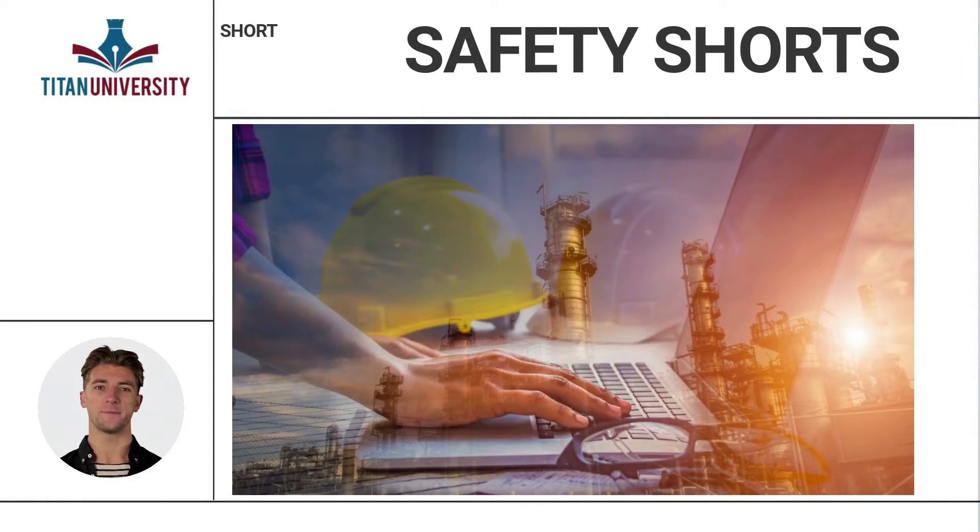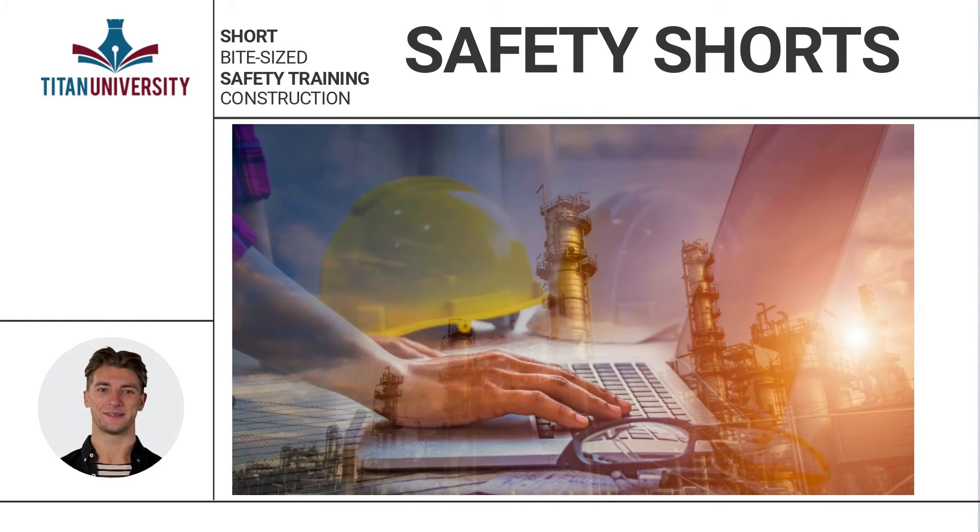Did this short video help you with pre-entry steps for confined space work? We sure hope so. Do you like the short, concise explanations? We feel bite-sized pieces are much easier to handle than a bunch of fluff, and we'll bet you feel the same way.